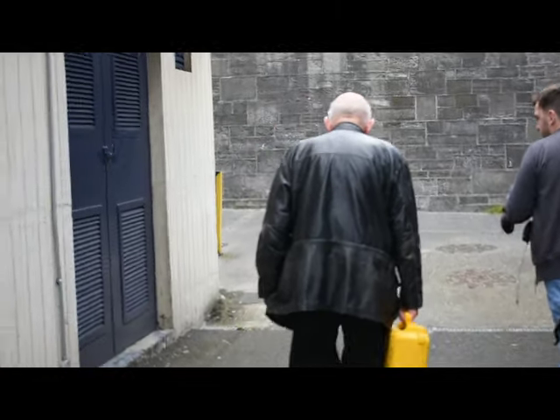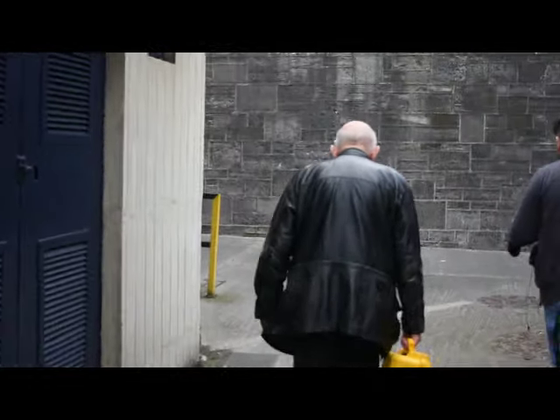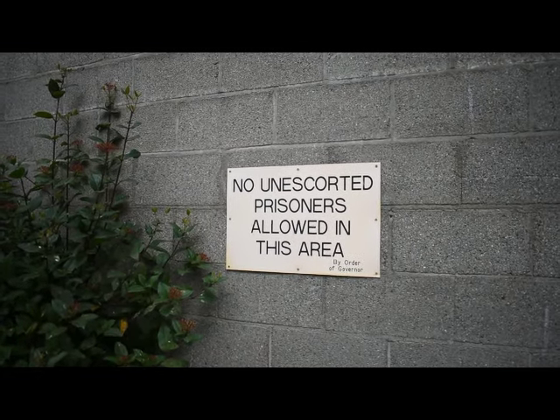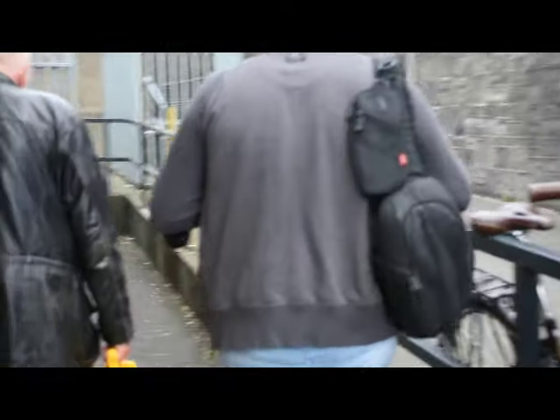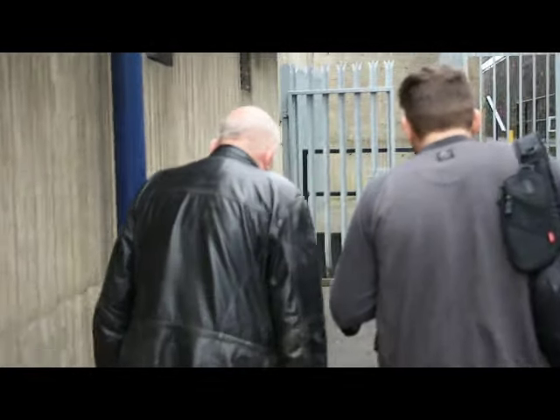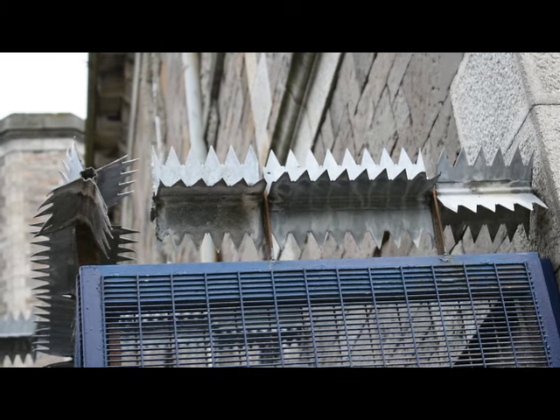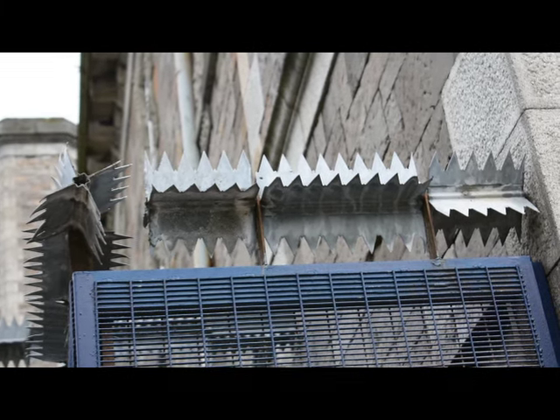Over those years I worked in most institutions in the country — Portlaoise, Loughan House. Since I retired, I look after the prison museum. The prison museum here was set up about two or three years before I retired by a man called Jim Petalbridge. Since then I've been looking after the museum on a part-time basis.